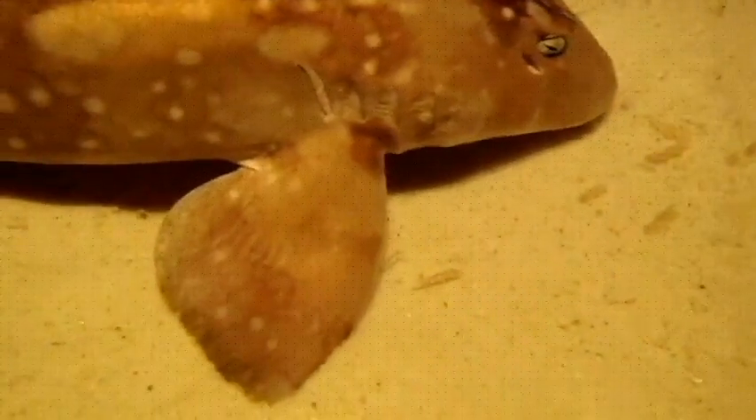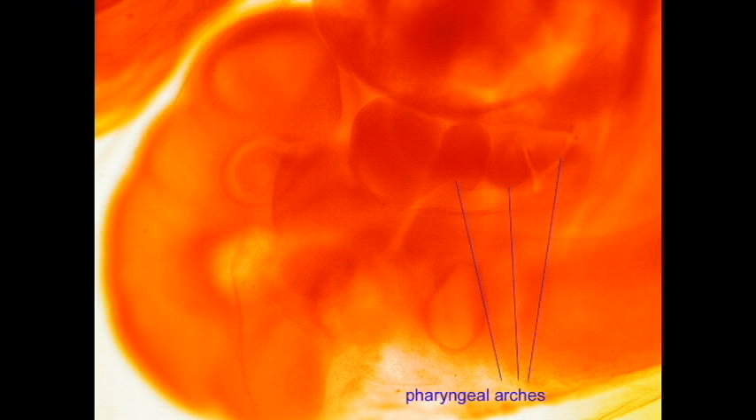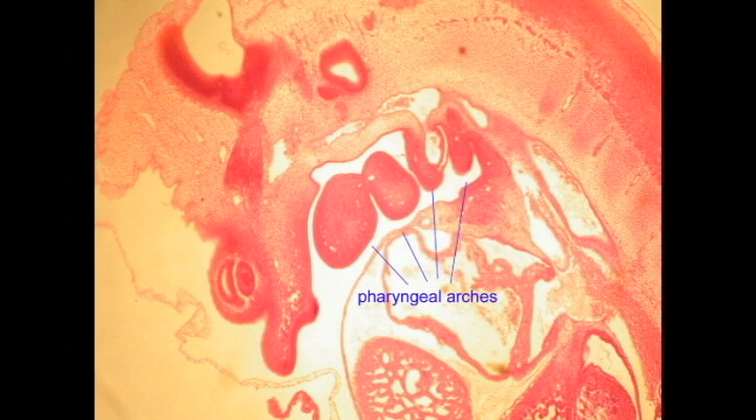Interestingly, all of the chordates possess these pharyngeal arches — not just fish, but primitive chordates also possess fish-like gills. Land vertebrates also possess these pharyngeal arches and pharyngeal slits as embryos, and so pharyngeal arches is one of the features which all chordates share, even if it is only during some of their development.